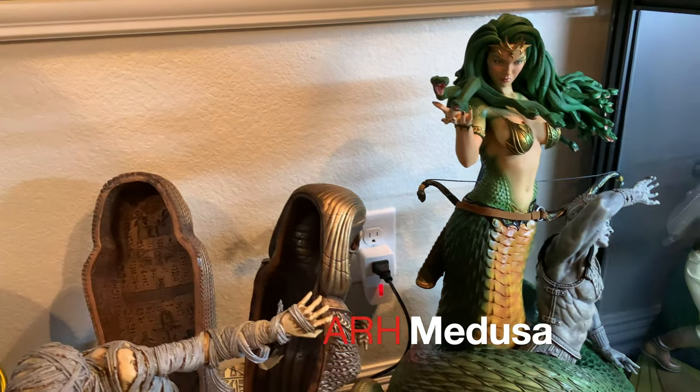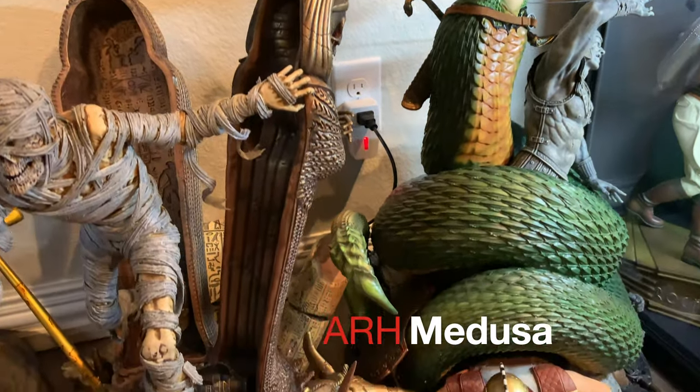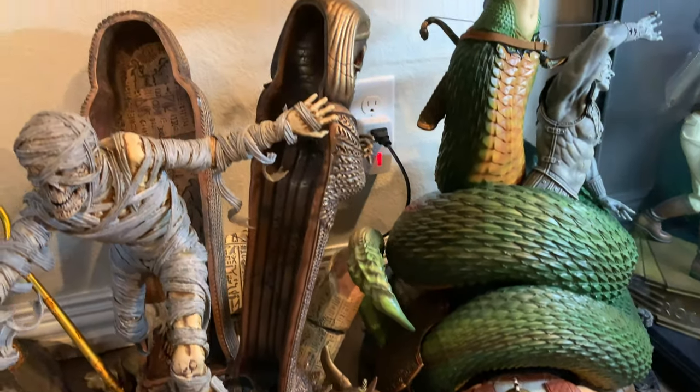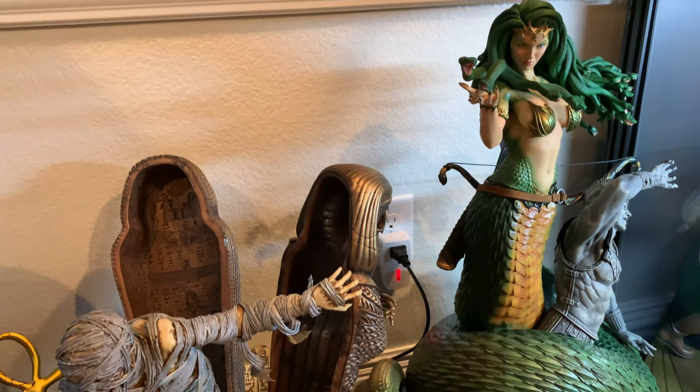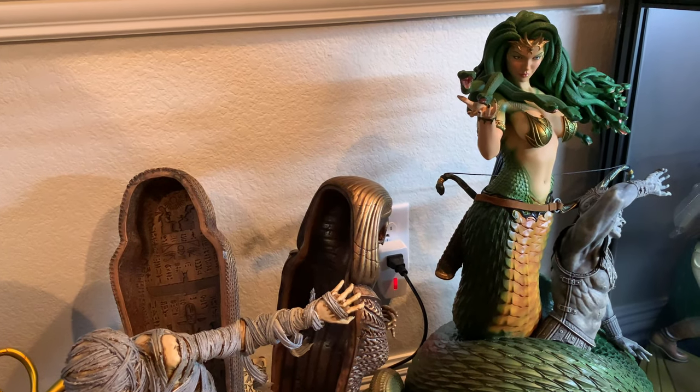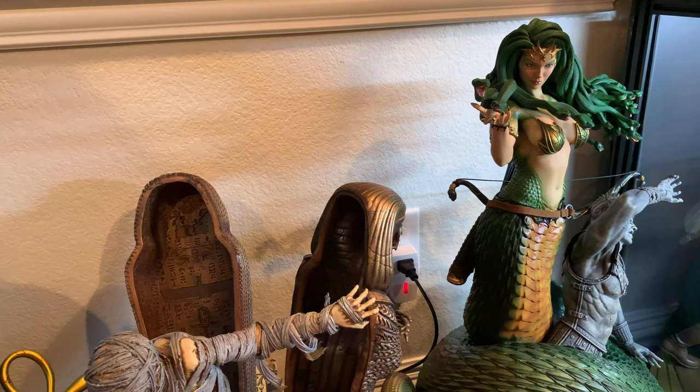And ARH Medusa. I wanted the Rattlesnake one, but I got her for I think like $700-$800 shipped a long time ago. I just couldn't pass that up because shipping alone is like $300 on her — two huge boxes. She is a great piece. I just wish she was more evil like she is in the Rattlesnake one.